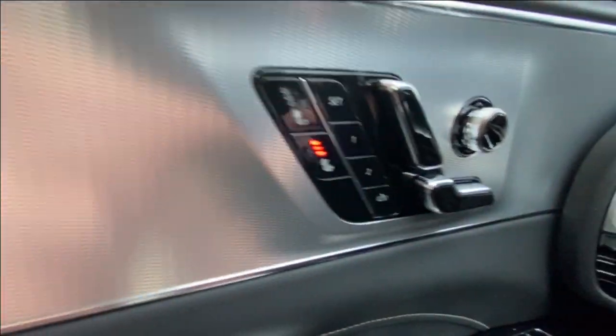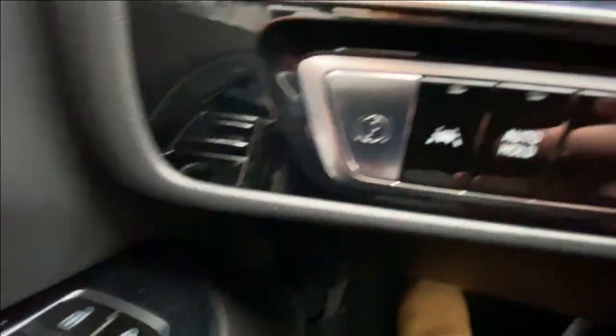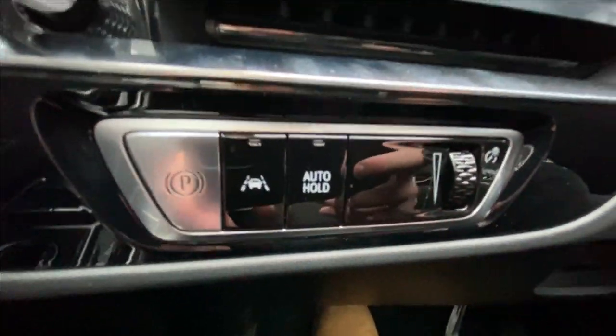Taking a look inside the Lyriq, starting on your left-hand side we have the controls for your power seats, windows, adjustable mirrors and locks, electronic parking brake, and lane keep assist and auto hold toggle.